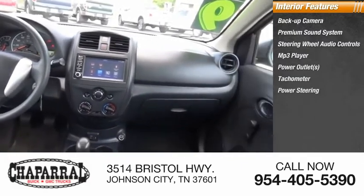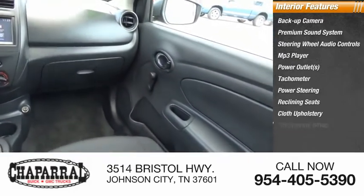Also included are a tachometer, power steering, reclining seats, cloth upholstery, and a tilt steering wheel.